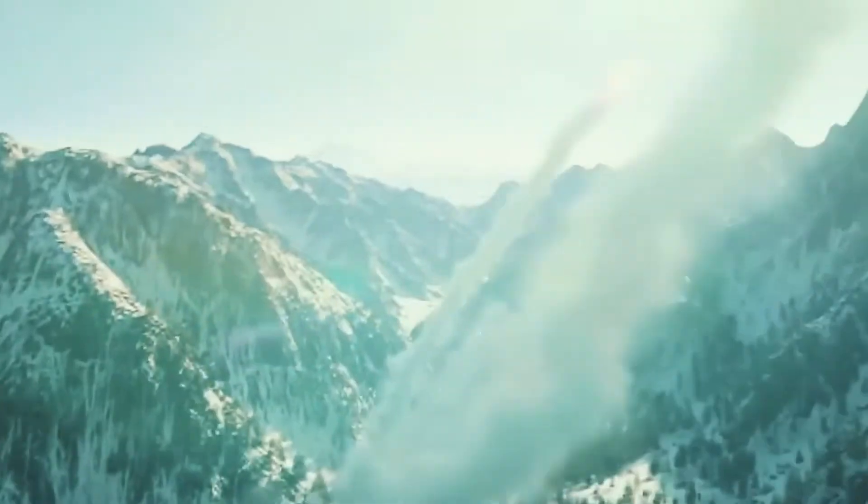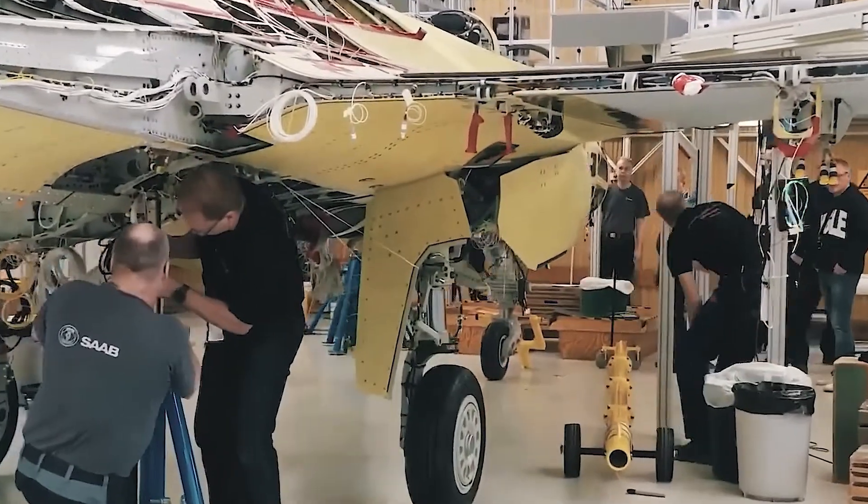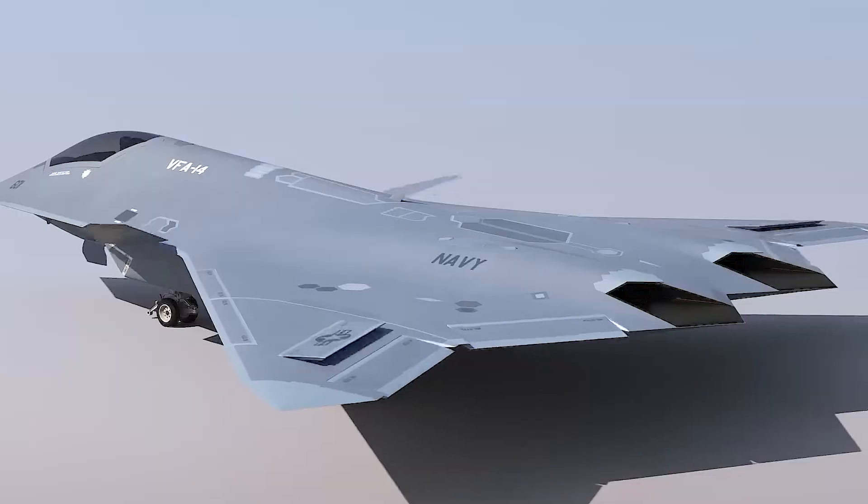Sixth generation fighter jets are a new class of military aircraft that are currently being developed. They are expected to incorporate a wide range of advanced technologies and capabilities.